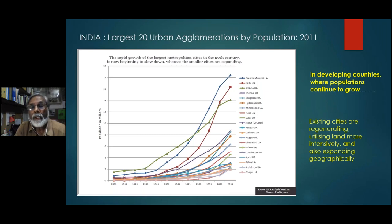In India, like in many other developing countries where populations continue to grow, existing cities are regenerating, utilizing land more intensively and also expanding geographically. You can see in this chart that the large cities had grown very, very rapidly over the last couple of decades, but now that rate of growth is slowing down and the smaller towns are picking up.